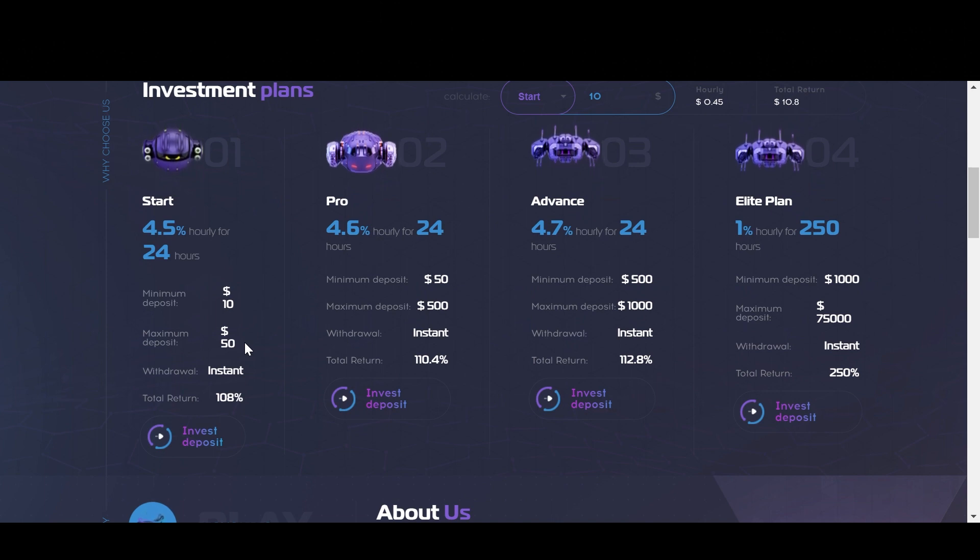The second plan is called the Pro plan. Now this one pays 4.6% hourly for 24 hours. So at the end of that 24-hour period, your total returns including principal comes out to 110.4%. With this one, the minimum deposit amount is $50 and the maximum deposit amount is $500.